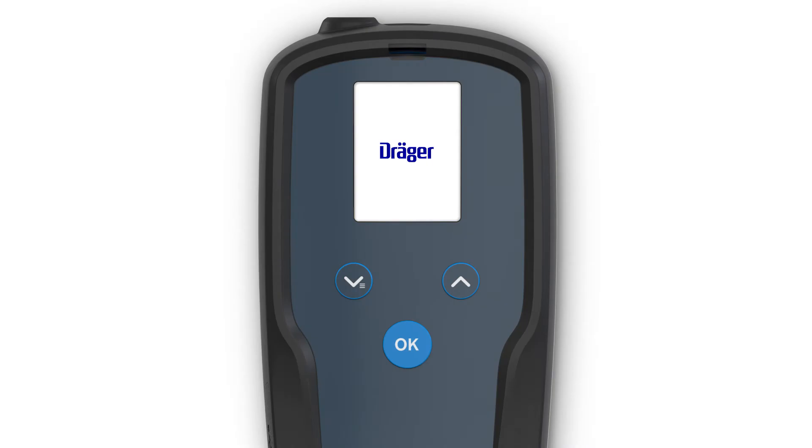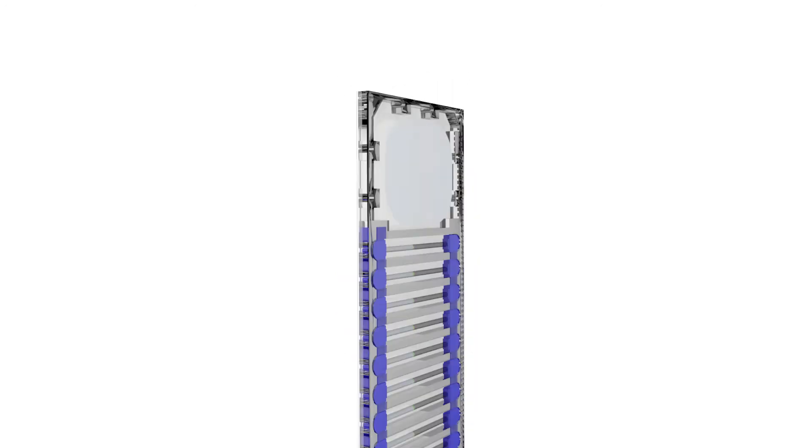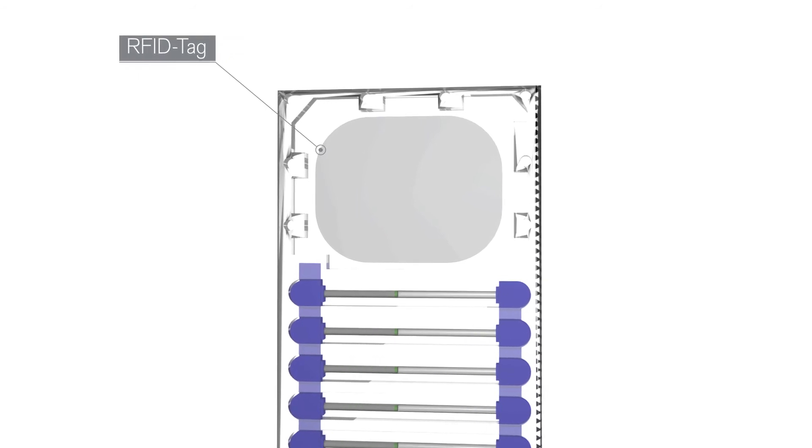The EXACT 7000 is extremely easy to use. After switching on, the device performs an automatic self-test and then it's immediately ready for use. The RFID tags on the microtubes contain all the calibration details that are needed throughout the lifetime of the tube. This eliminates the need for lengthy function tests and manual calibration. As a result, you save time and money.